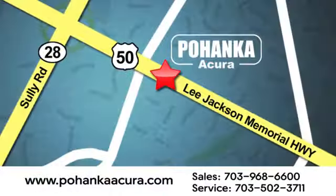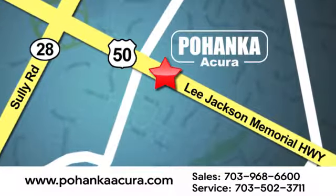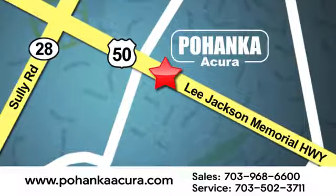You'll never know until you try — test drive it today. Pohenka Acura is a great place to buy a car. We're conveniently located at 13911 Lee Jackson Memorial Highway, Route 50 in Chantilly.